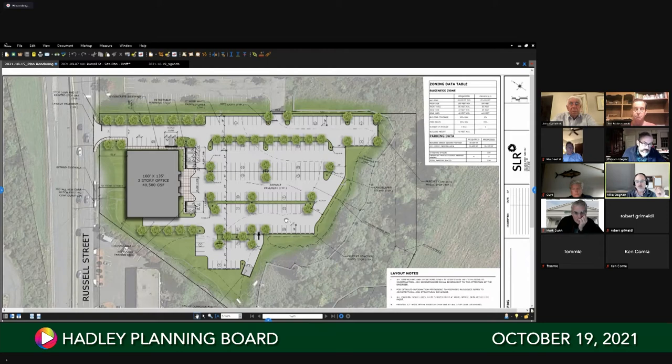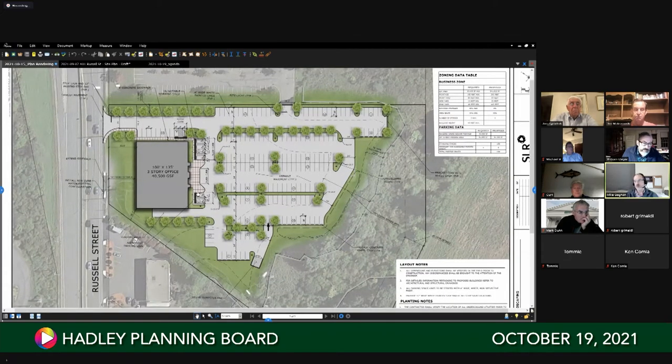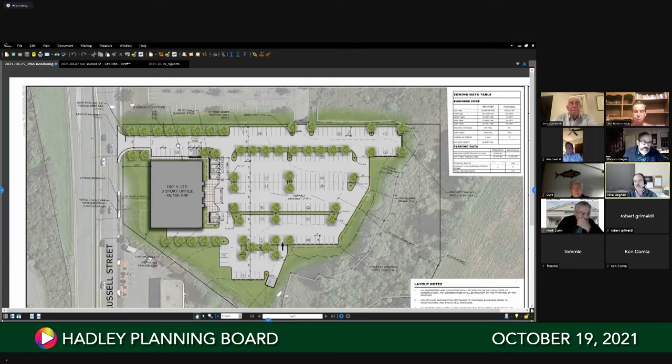We are in the midst of preparing a traffic impact study, recognizing the proposed use is going from an existing hotel to proposed office. We're looking at intersections on public roadways adjacent to the site - most notably the existing access drives and the signalized intersection at Westgate Center Drive - to ensure there are no dramatic traffic impacts. On a preliminary basis, there are no indicators we'll significantly alter the level of service along Route 9 or Westgate Center Drive.